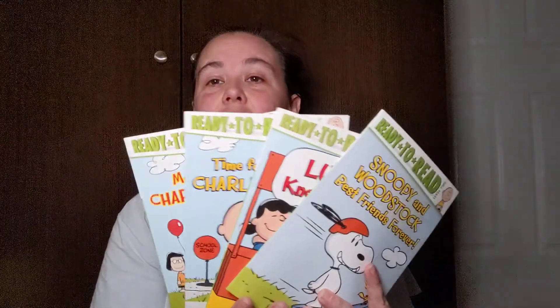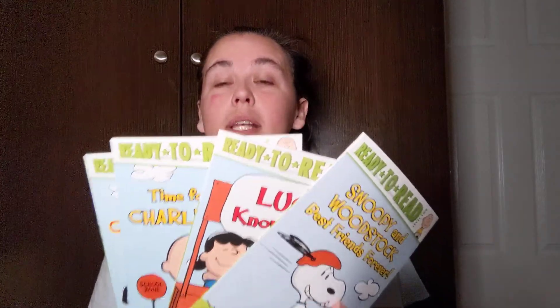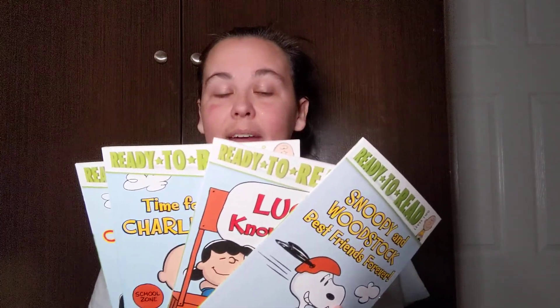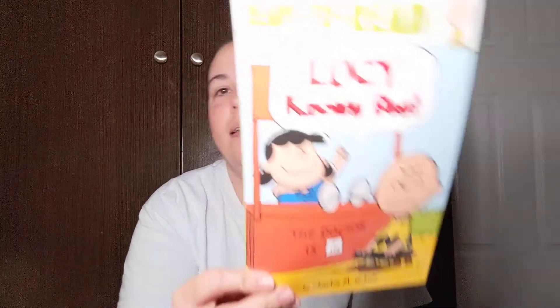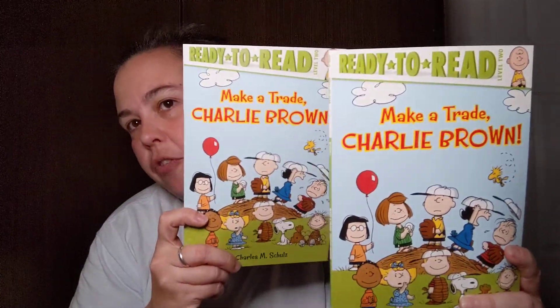The first thing I'm going to show you, I'm super excited about — I did find this set of four ready-to-read Charlie Brown books. Kansas loves when I find these at the Dollar Tree because these are a lot more expensive than a dollar. You can get these at Barnes & Noble, also at school book fairs, but when I see them for a dollar I scoop them up. Level two ready-to-read: Snoopy and Woodstock Best Friends Forever, Lucy Knows Best, Charlie Brown Time for School, and Make a Trade Charlie Brown. I accidentally picked up two of these but I'll put one on my gift shelf.